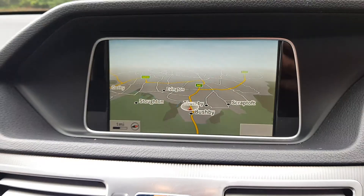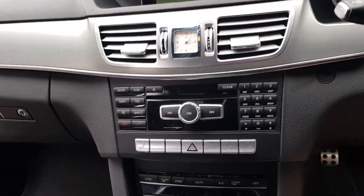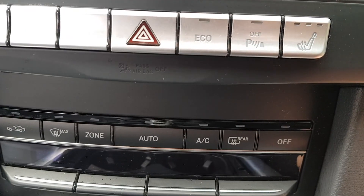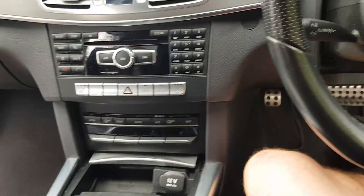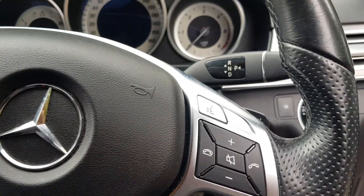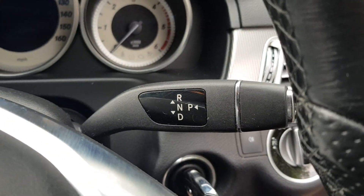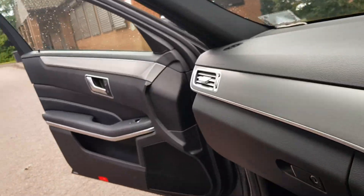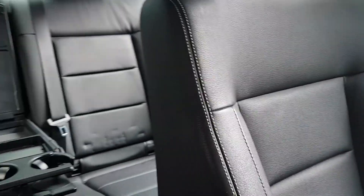Sat nav, radio, heated seats, aircon, cruise control — got absolutely everything. Automatic, best thing invented. Just in the car this size, AMG model, really good seating.